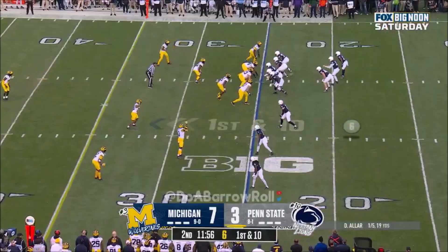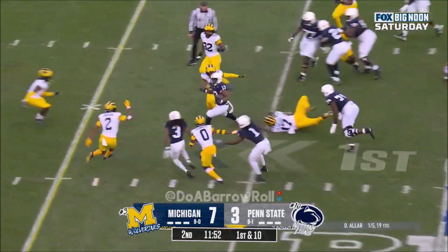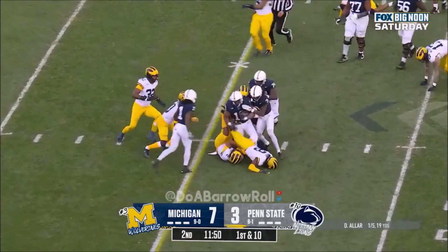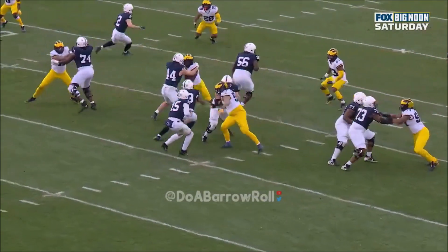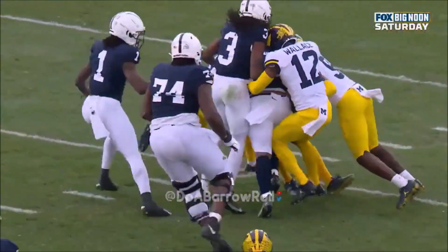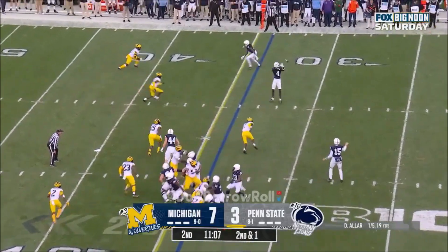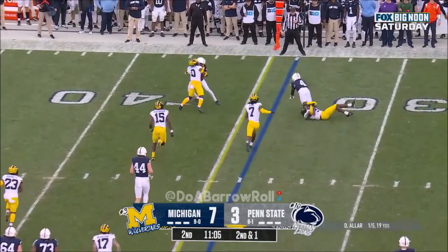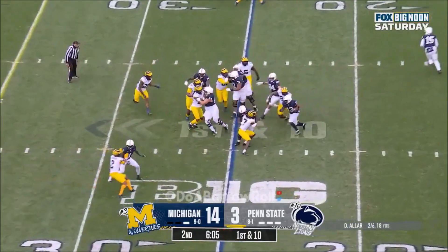Penn State starting at their own 25. First down — Aller with the handoff to Keitron Allen with running room. That's what this guy can absolutely do — beautiful job up front. Michigan tries to blitz and again it's a quality first down run. They need a yard. Aller quick fire out wide — caught. Five rushes, 43 yards today.